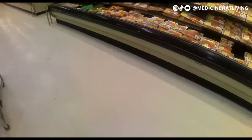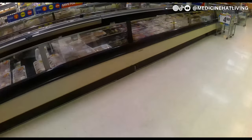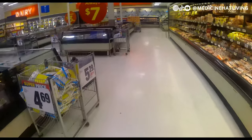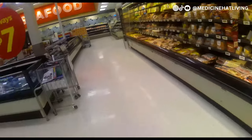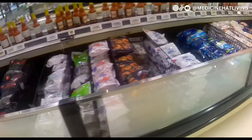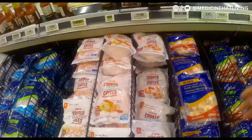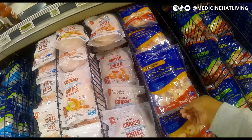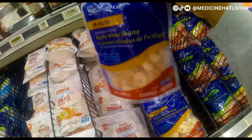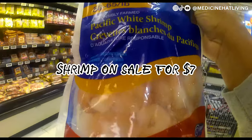Over here you'll find the pork, beef, and other kinds of meats. Further down you'll see bacon, franks, and other processed meat products. I remembered there was a sale on shrimp, so I was looking for the packs on sale because I love shrimp.